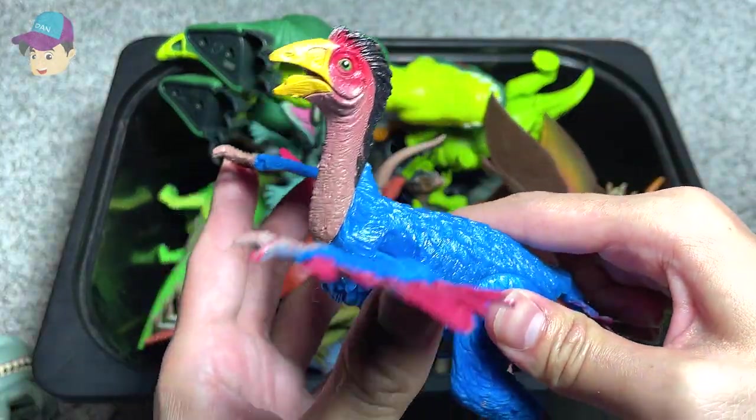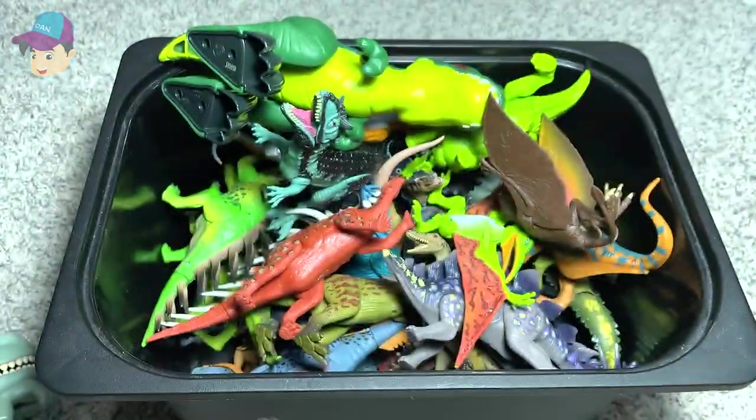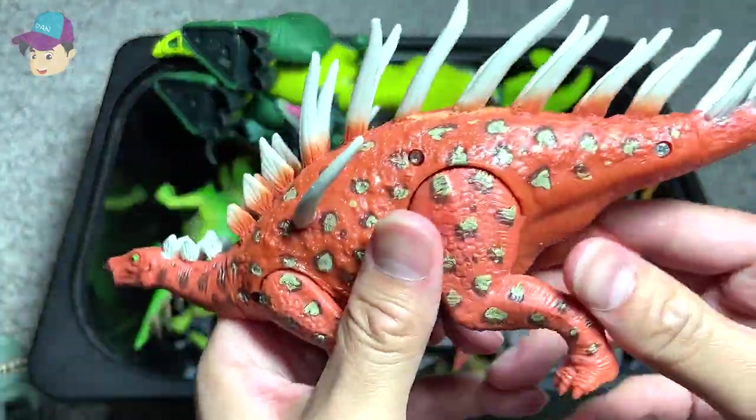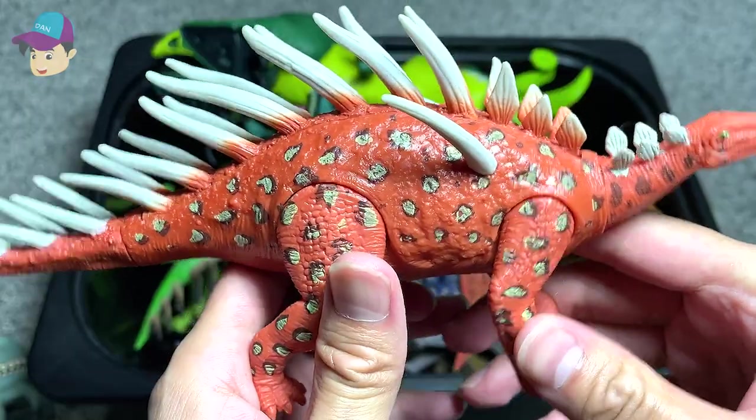This is a Gallimimus, which reminds me of a modern-day emu or ostrich. And this is a Kentrosaurus, which is known as the Pointed Lizard, if I'm not wrong.